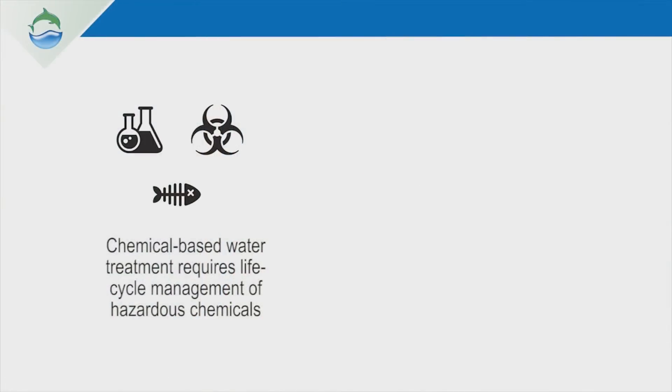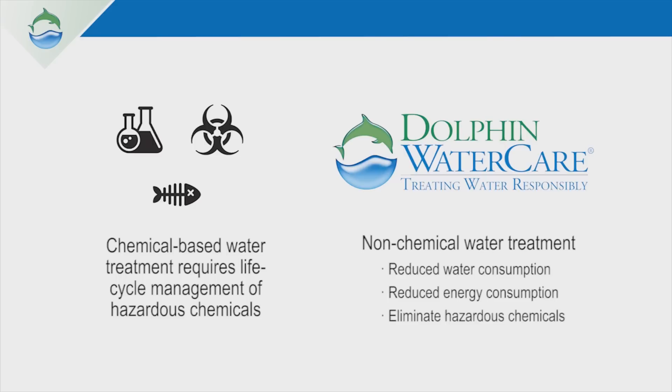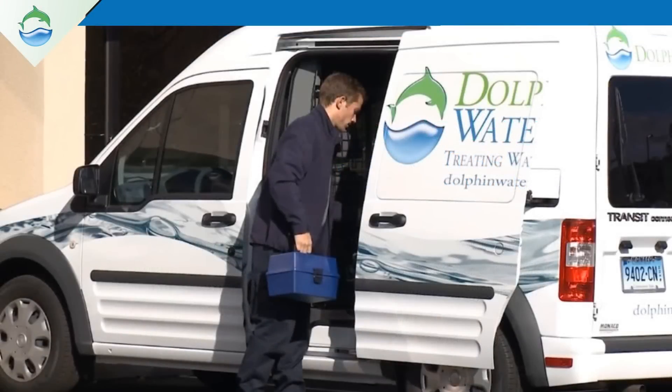What's exciting about Dolphin Water Care is that we have the opportunity to really change the way an entire industry operates, moving from chemical-based water treatment to non-chemical water treatment, reducing water consumption, energy consumption, chemical consumption, as well as reducing waste that's discharged from buildings.